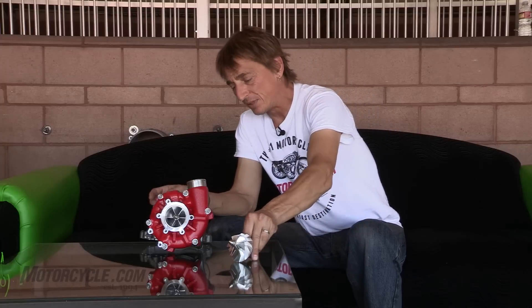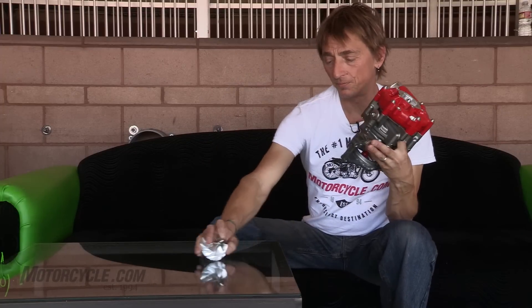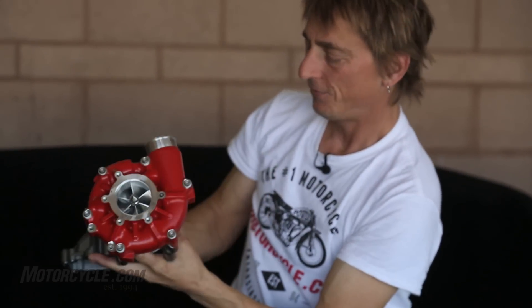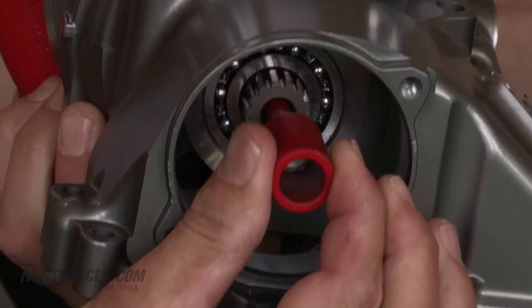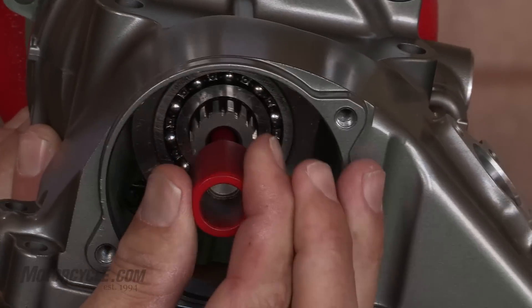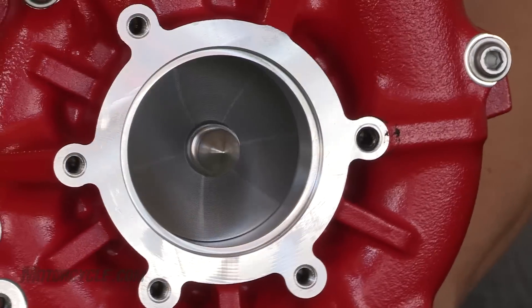Here's the housing that goes behind the cylinder block. On this side is the shaft — there's a step-up planetary gear set in here. If you turn the shaft slowly, you can see how much quicker the impeller spins around. This is what pressurizes the air, rams it into the aluminum intake airbox, and gives you somewhere close to 200 horsepower at the rear wheel — 190-something anyway.